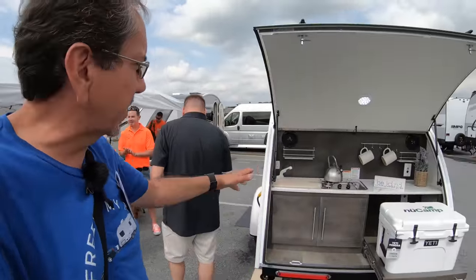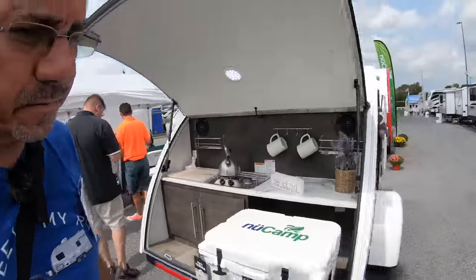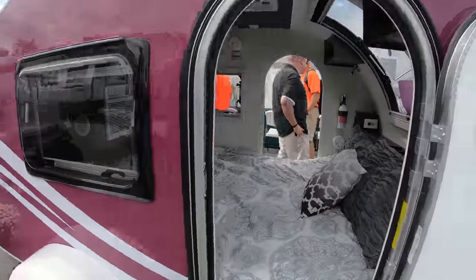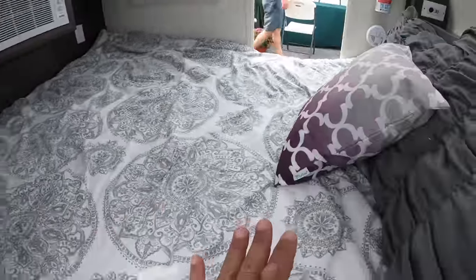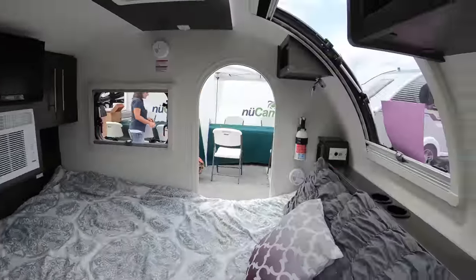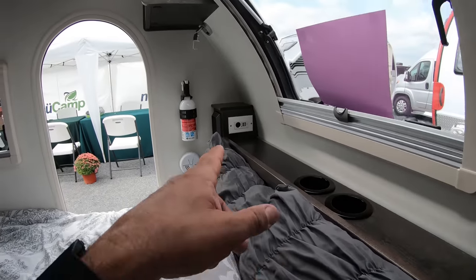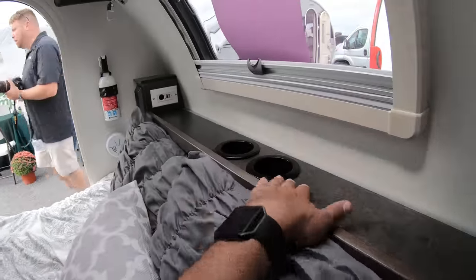Here you have your more traditional teardrop-style camper, which basically just has room inside for a bed and two people to sleep. But you do have an air conditioner, a TV — which is important — his and hers USB and 12-volt ports and cup holders.